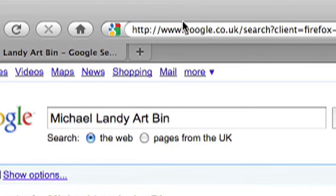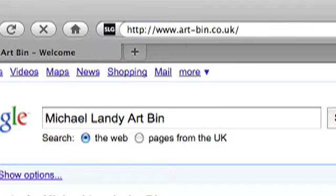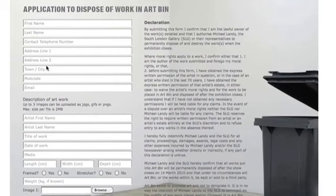I've got a website — www.art-bin.co.uk — so you've got to fill out a form to say you're either the author of the work or you've sought permission of the author to actually destroy the work. Slightly unlike Breakdown, where I think not in all circumstances did I seek the artist's permission.